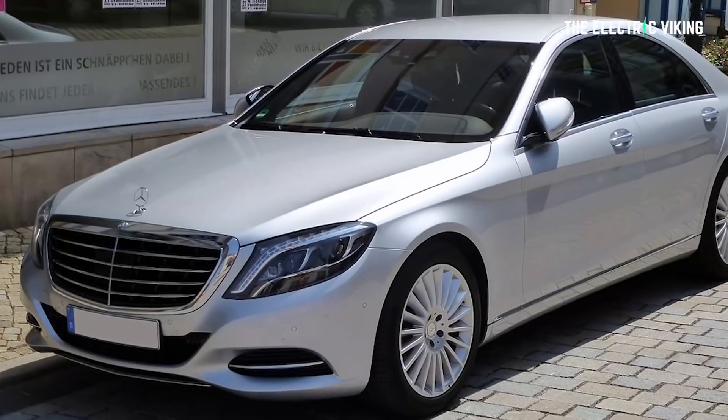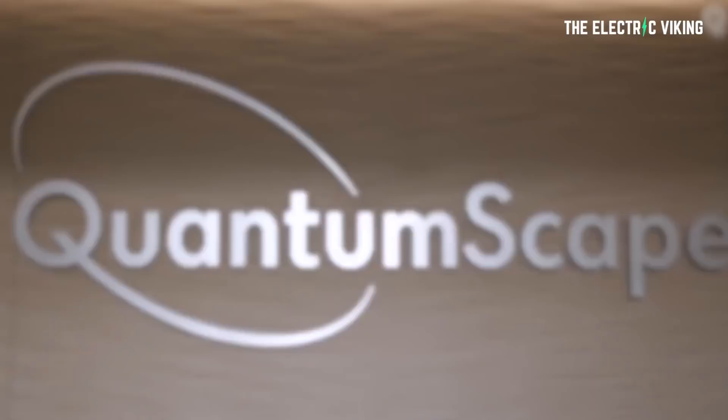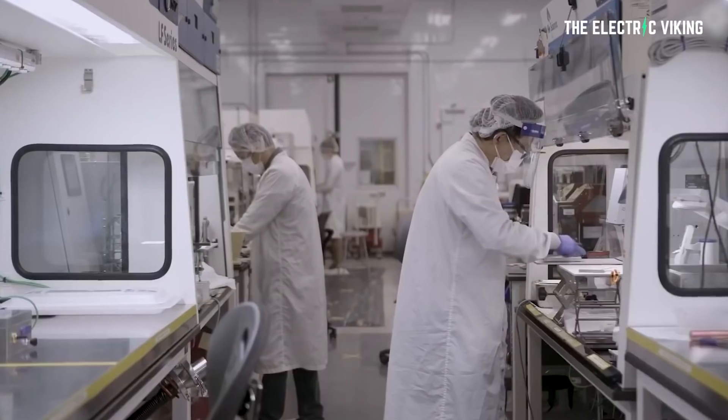Big companies — Mercedes, BMW, Toyota, Volkswagen, etc. QuantumScape is one of those. I've made various videos about what's going on in the US. In fact, there are four big solid-state battery companies right now in the United States making excellent progress on batteries.